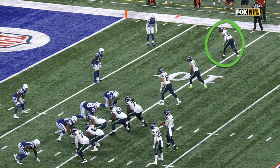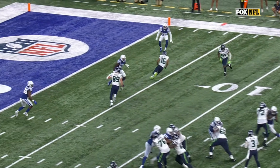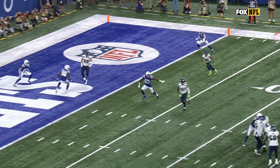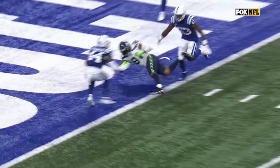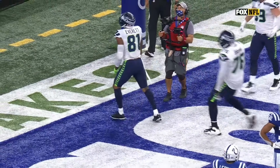Gerald Everett's on the outside and this is a great zone-beater when you're in the red zone. As you watch Tyler Lock, he spins, it freezes Darius Leonard, and then you see Gerald Everett coming right underneath and rips it for that first down, for that touchdown.